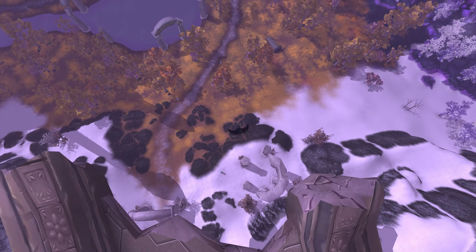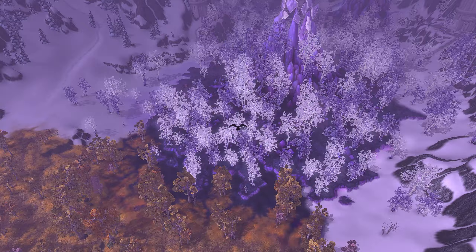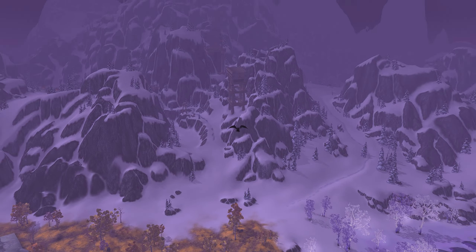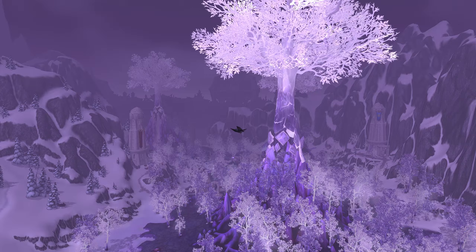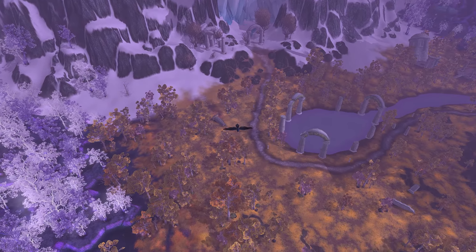Along the lines of Elves is Crystalsong Forest, which is also heavily influenced by Elves. I hope to make a video in the future about this zone, but just know that this zone is absolutely gorgeous and it's worth flying through and just looking at it if you haven't in a while.